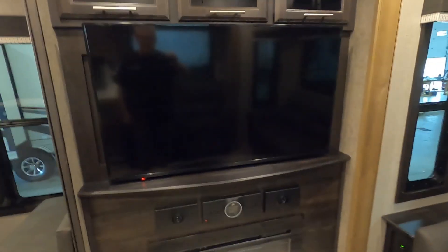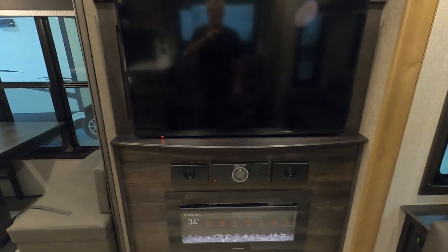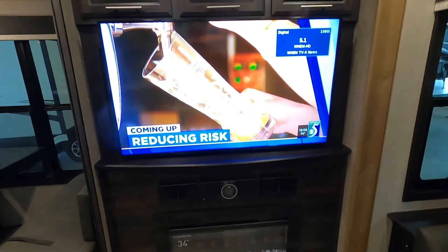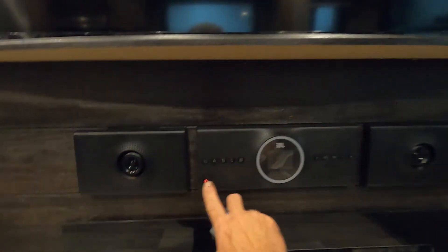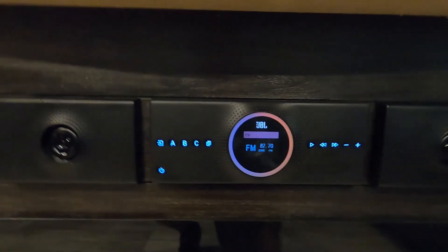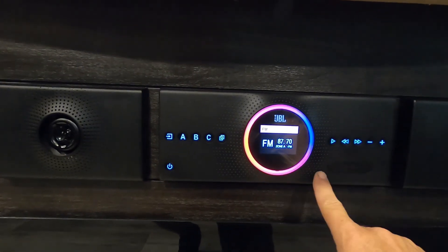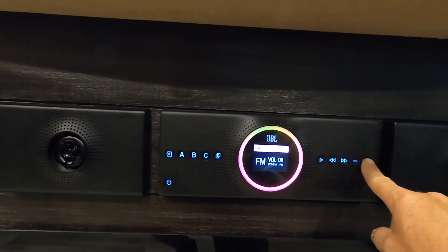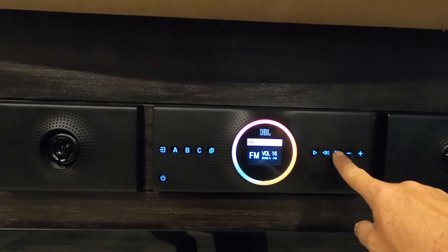Coming over here to your television — turn that on. Down here your JBL sound system is also remote-controlled. Three different zones: AM, FM, Bluetooth, DVD, CD player. Let's run a scan real quick and see if we can get any channels.